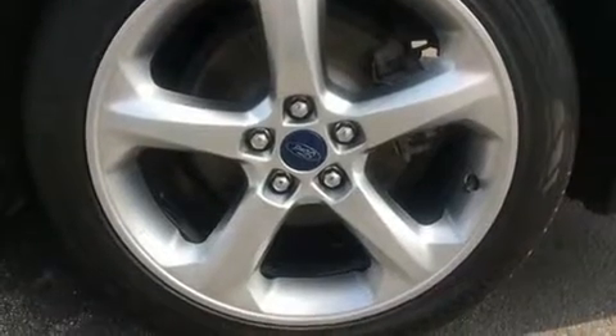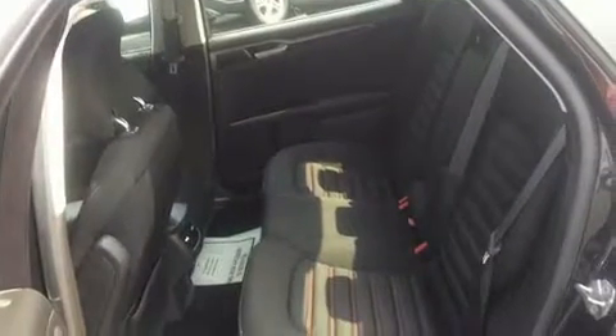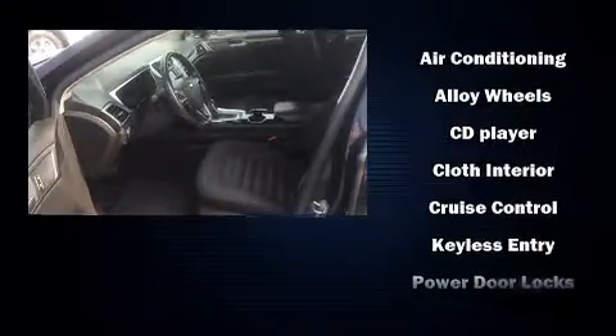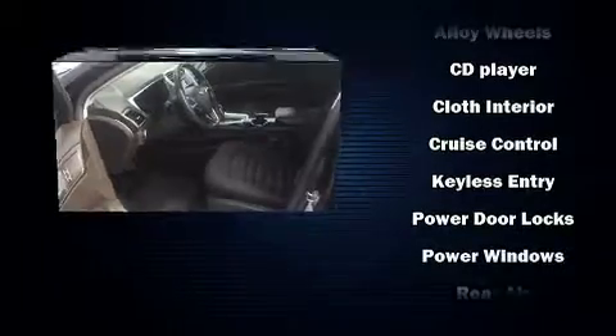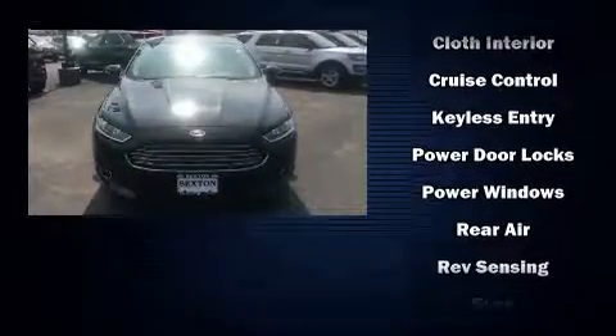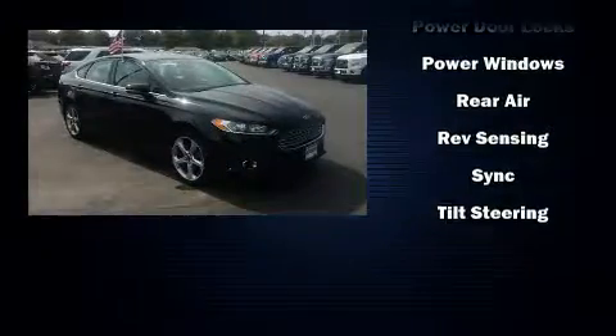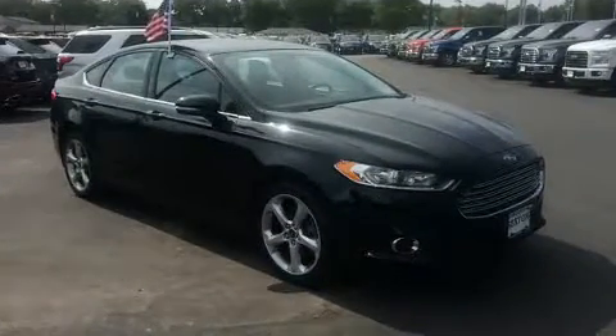Passengers are protected by various safety and security features including dual front impact airbags, front side impact airbags, traction control, brake assist, ignition disabling, and four-wheel disc brakes with ABS. This car was designed with safety in mind, allowing you to drive with even greater assurance.